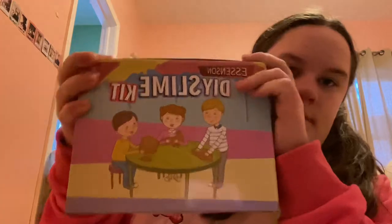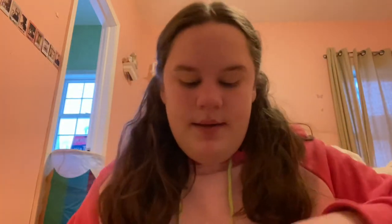Next I got this DIY slime kit. I didn't make any slime yet, but I got a bunch of little decorations to put in the slime, and I got all these little glitters which is really cool. Then you've got the slimes — I don't know if they're good or not, but I'm gonna test them out right in front of you because I didn't open them yet.